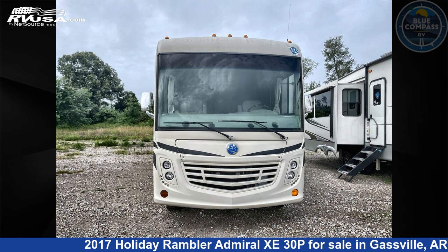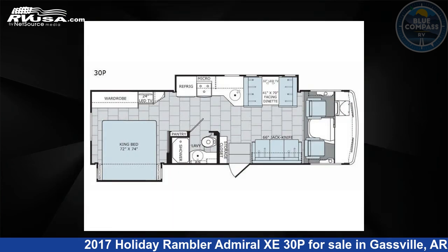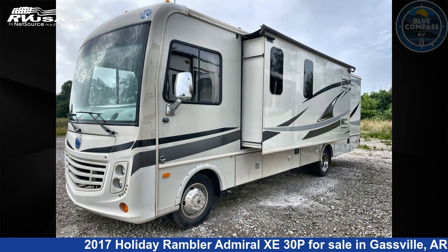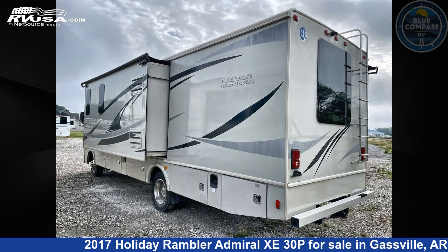This 2017 Holiday Rambler Admiral Z30P is a Class A RV. It is located in Gasville, Arkansas 72635, and is offered for sale by Blue Compass RV Gasville.